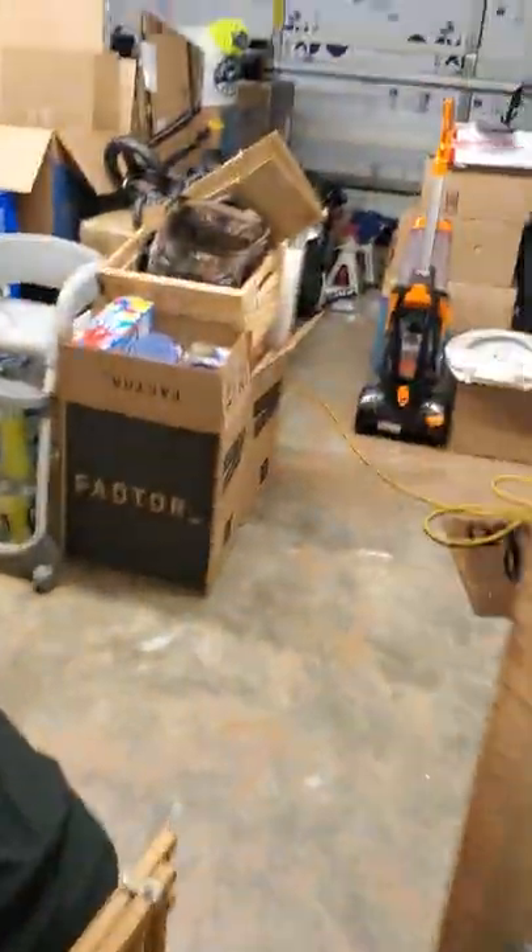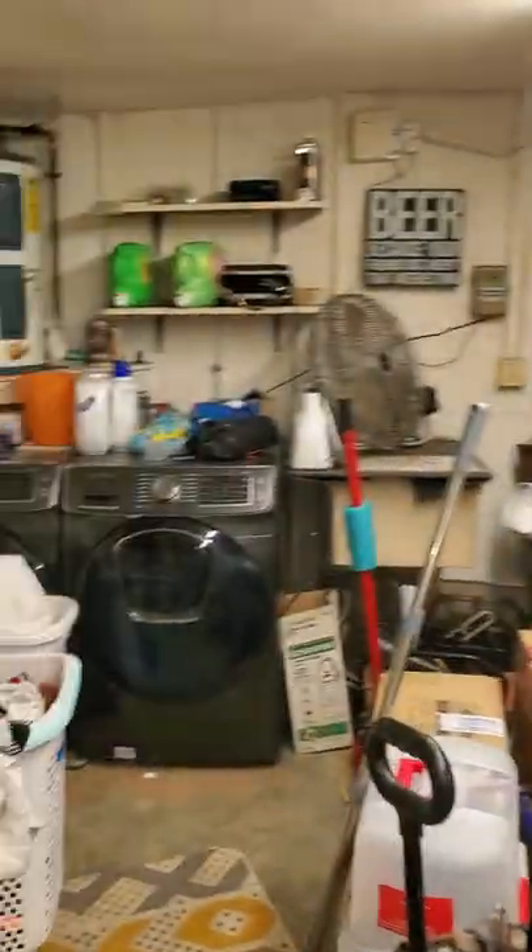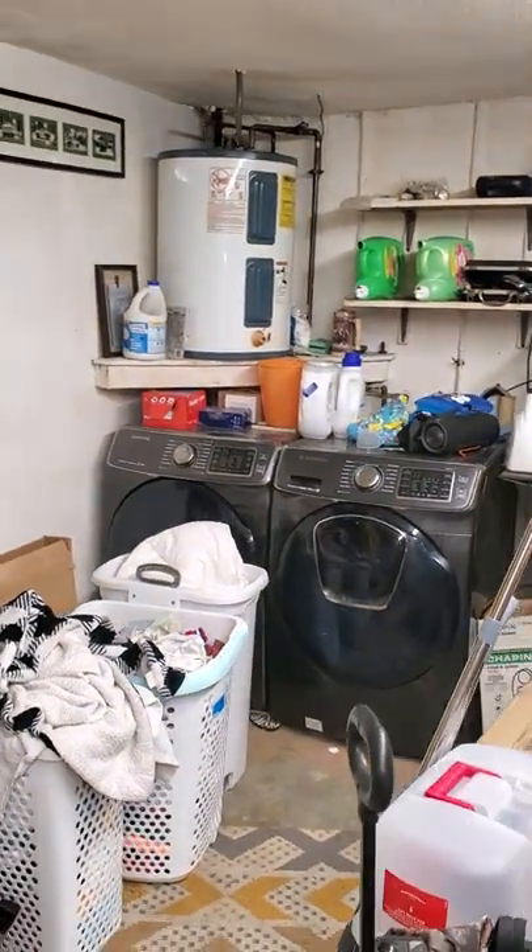Out here is the garage — again they've got kind of stuff everywhere. Laundry out here, so not bad.